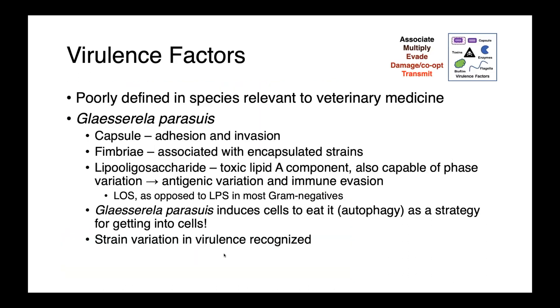Virulence factors for these organisms are not very well defined, as these species are primarily important to veterinary medicine and lack the same level of research as human pathogens. For Glacerella parasuis, it produces a capsule important in adhesion and invasion, as well as fimbriae associated with encapsulated strains. They produce lipooligosaccharide (LOS) as opposed to LPS, which is common in other gram-negatives. Glacerella parasuis is also capable of phase variation, expressing different antigens to evade the immune system — antibodies to one antigen are evaded as it shifts expression.